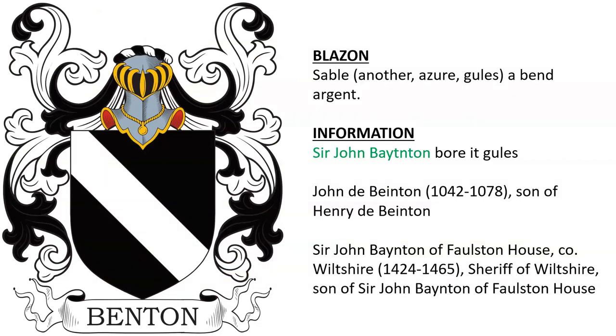Sable, another azure, another gules, a band argent. It was born by Sir John Bainton. As to which one this was, there was a John Bainton born in 1042, who was son of Henry. There was also a Sir John Bainton of Falston House, who was born in 1424 and was a sheriff of Wiltshire.